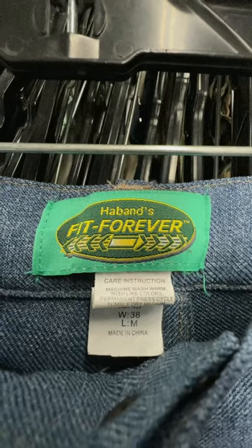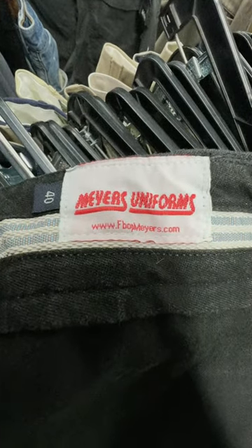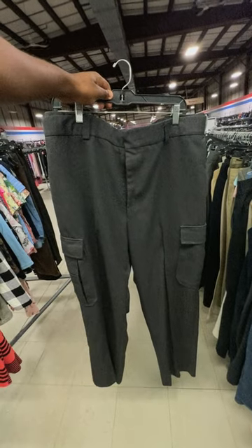I picked up these Hay-Ban Forever Fit jeans, and one thing I always love to thrift is uniforms. These two pairs of pants will be the foundation for my two fall outfits. The total price was $29.46.